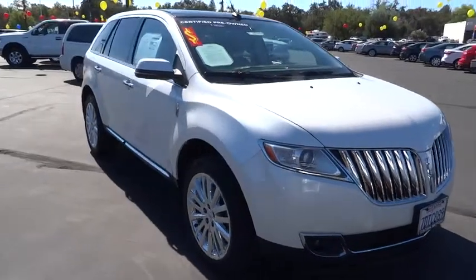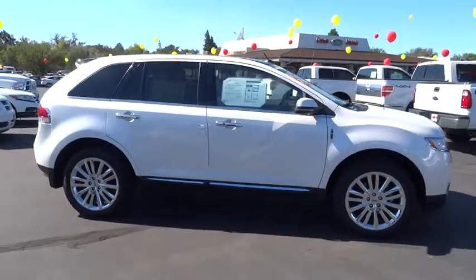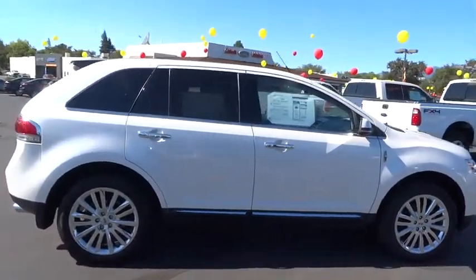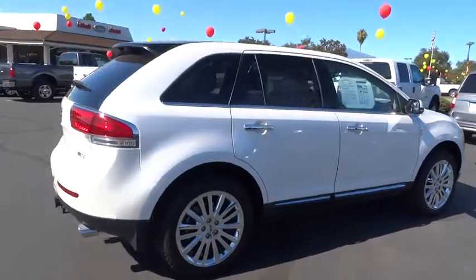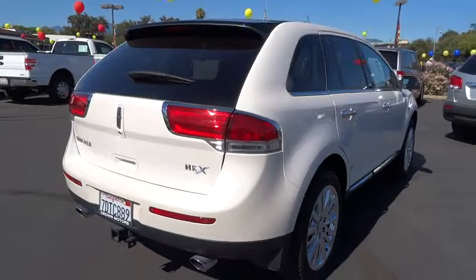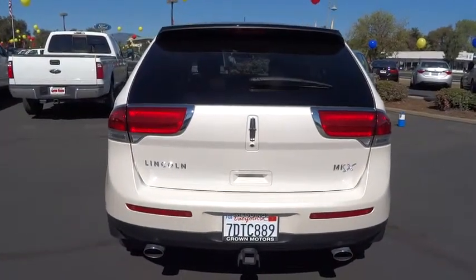The 2013 MKX. The Lincoln MKX offers performance and a distinctly powerful ride that's ahead of the curve. Boasting excellent launch and acceleration with a powerful engine that delivers plenty of horsepower, the Lincoln MKX is truly empowered for action. This vehicle has less than 15,000 miles.